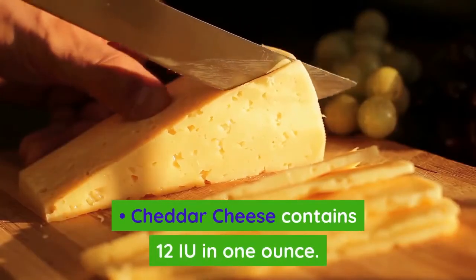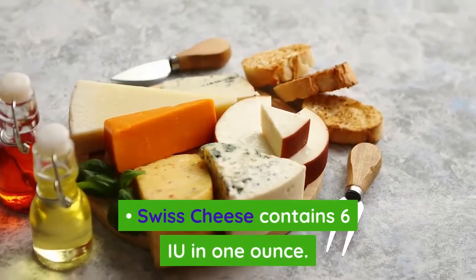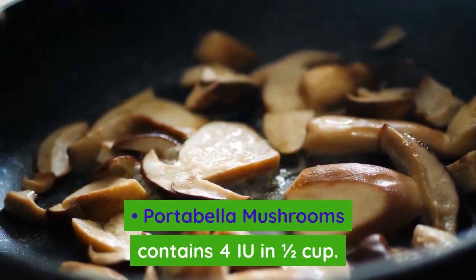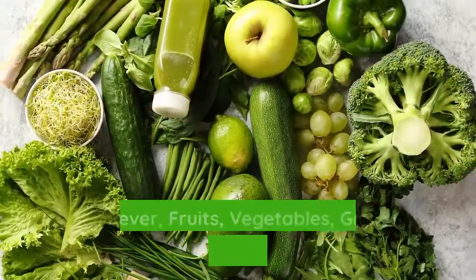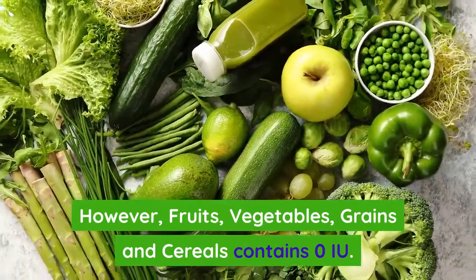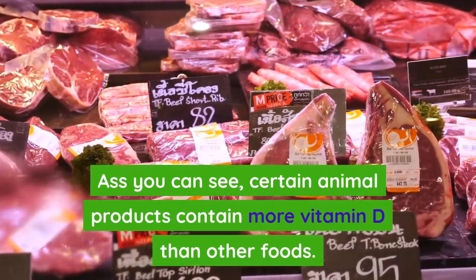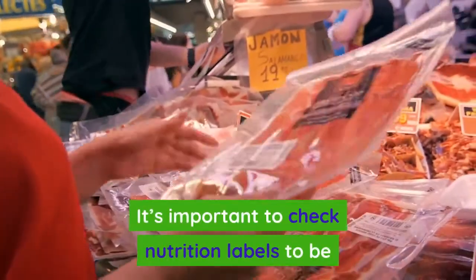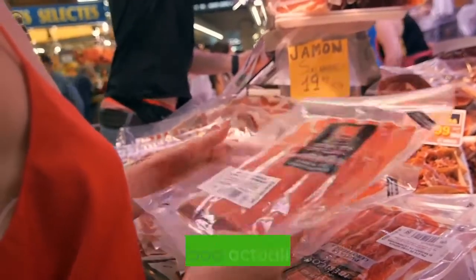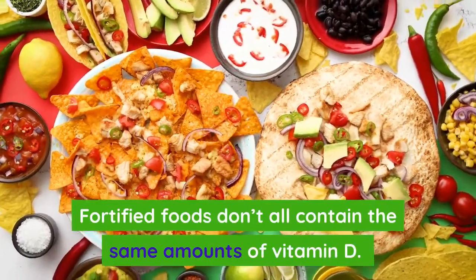Cheddar cheese contains 12 IU per ounce, Swiss cheese contains 6 IU per ounce, and portobello mushrooms contain 4 IU per half cup. Fruits, vegetables, grains, and cereals contain 0 IU. As you can see, certain animal products contain more vitamin D than other foods. It's important to check nutrition labels to be certain how much vitamin D your food actually has, as fortified foods don't all contain the same amounts.